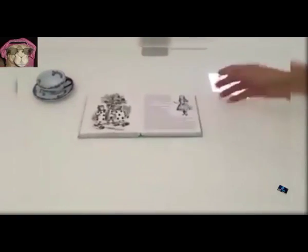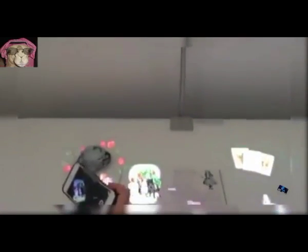36. Touch Screen Projection. A projector that turns any flat surface into a screen for light to play on.